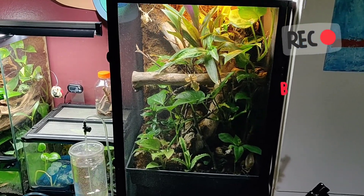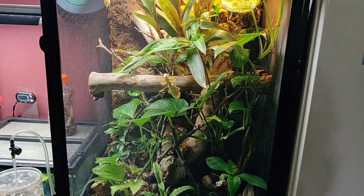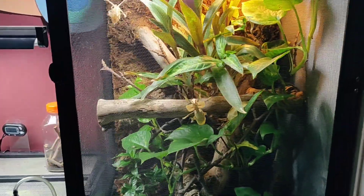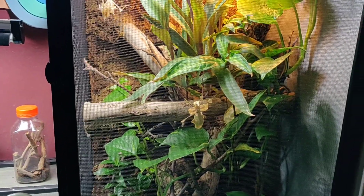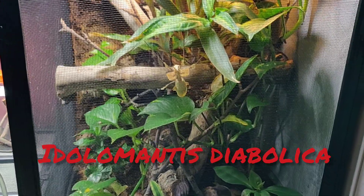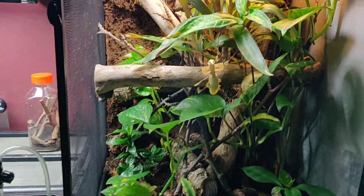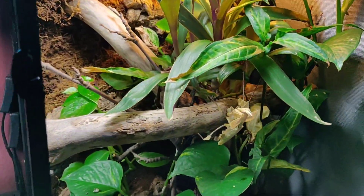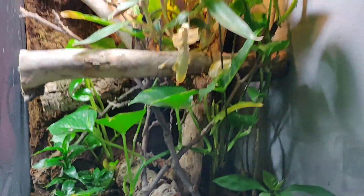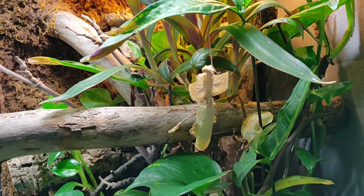Good morning everyone! Breaking news — good news, finally some good news. We all need good news nowadays. Our praying mantis has molted! This is our first mantis that we raised and actually bought once upon a time.